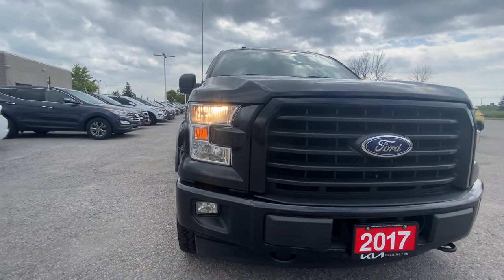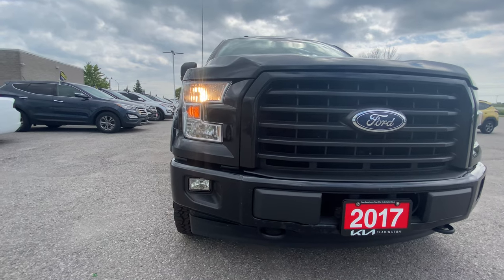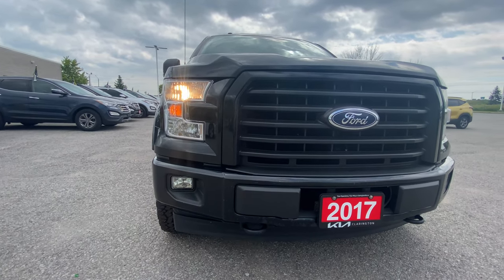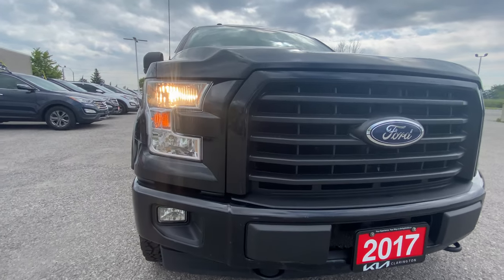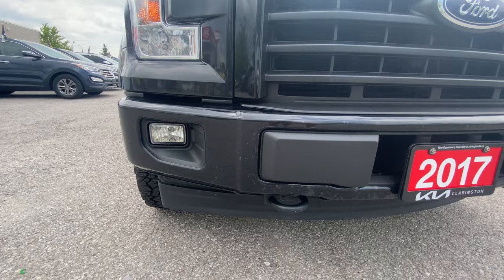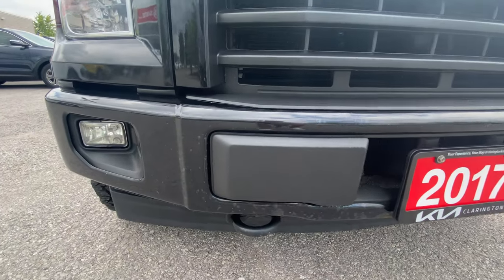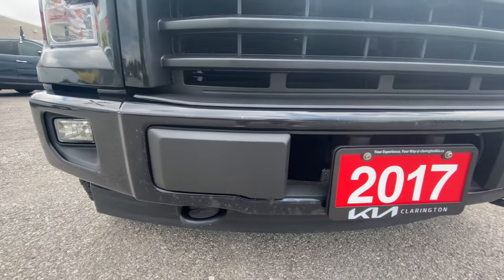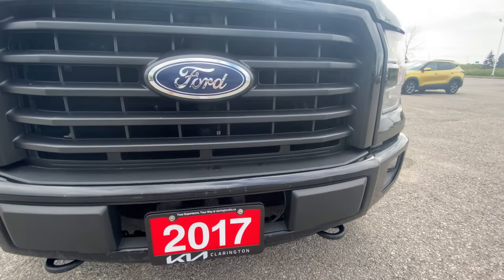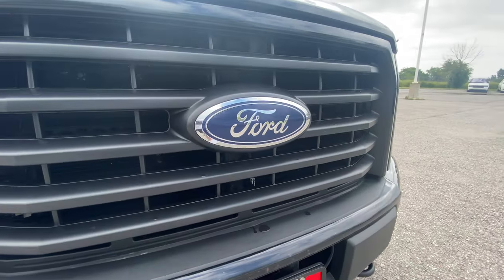We've got these nice headlights — that kind of Ford C-shaped headlight looking really nice, and then the fog lights down below. Now, the front bumper — very typical of trucks — we do have a couple of stone chips in that metal front bumper at the front. Nothing crazy, doesn't stand out as anything horrible by any means, but just wanted to point out that they are there.